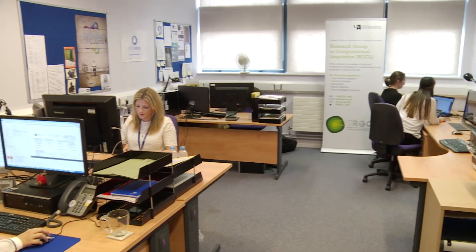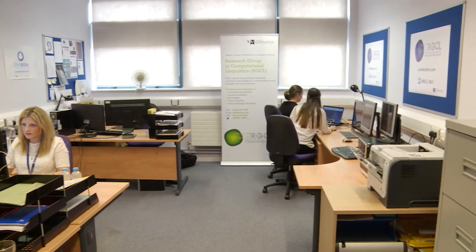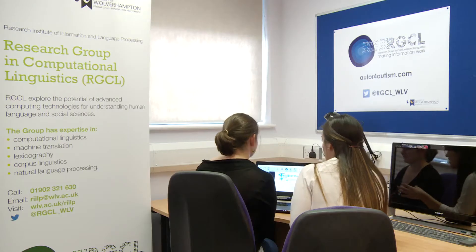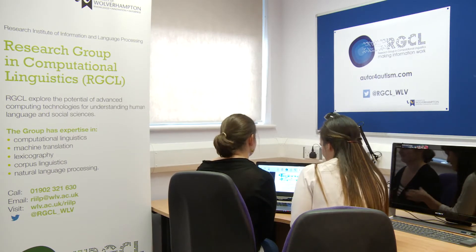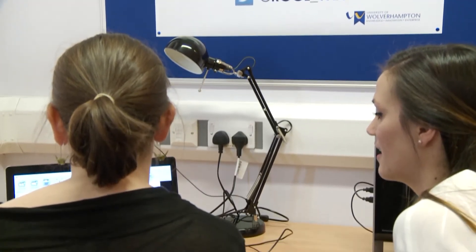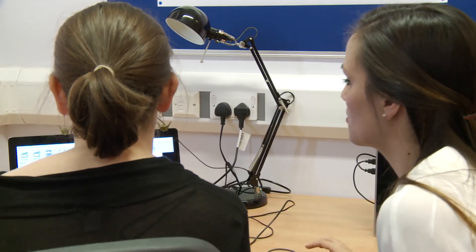Documents can be formatted to make them easy to read, but how do those doing the formatting really know what's easy? It's a question that has preoccupied one PhD student at the University of Wolverhampton, and her answer is specially designed eye-tracking software.